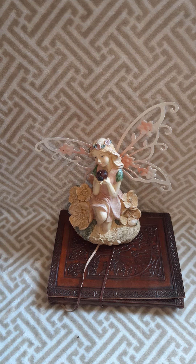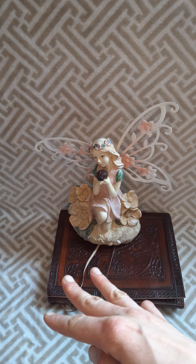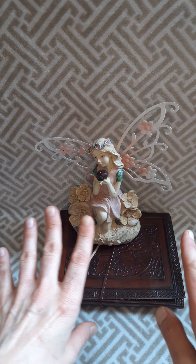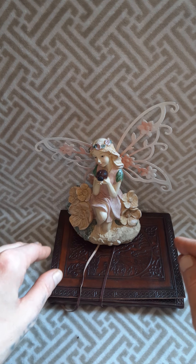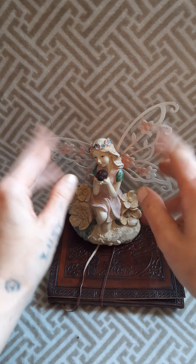Thank you so much for stopping by. I really hope you enjoyed this video — I'm really happy to share these things with you. I do hope you come back for my next video. I'm going to be doing an unboxing of the Witch's Moon and my Behati Life stuff. And I also have some boxes that I did some Moon Market hauls, so I'm going to share that as well. Thank you so much. I hope you enjoyed this. Have a great day. Bye.